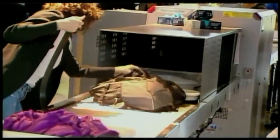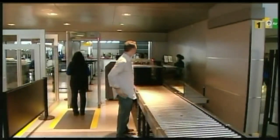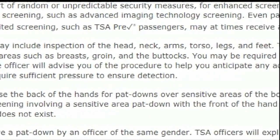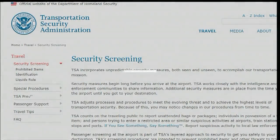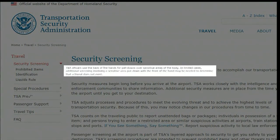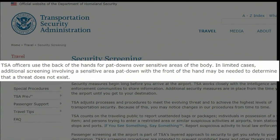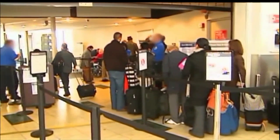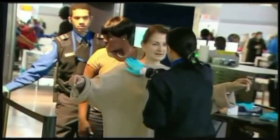On its website, TSA described the new pat-down, saying it may include inspection of the head, neck, arms, torso, legs, and feet. This includes head coverings and sensitive areas such as breasts, groin, and the buttocks. TSA officers use the back of their hand for pat-downs over sensitive areas, but in limited cases, additional screening involving a sensitive area pat-down with the front of the hands may be needed to determine a threat does not exist.